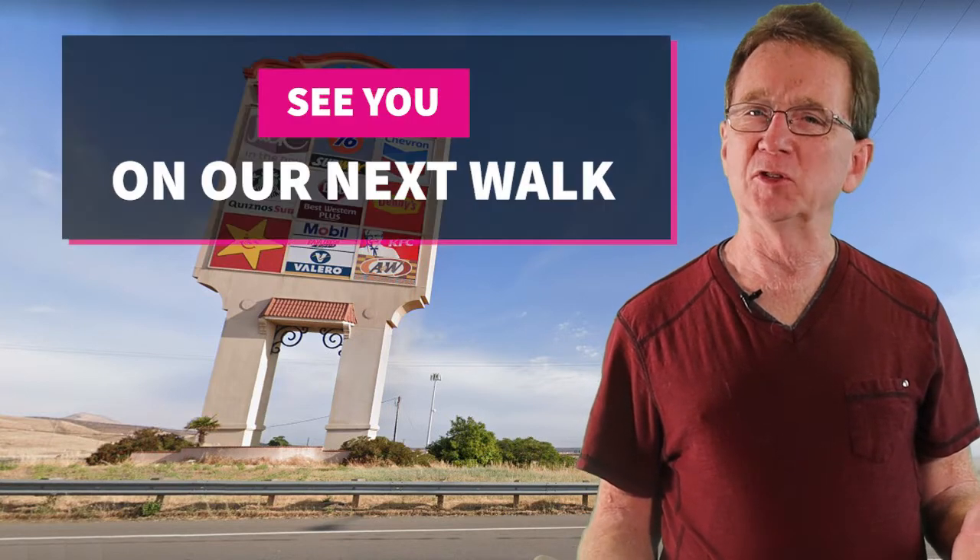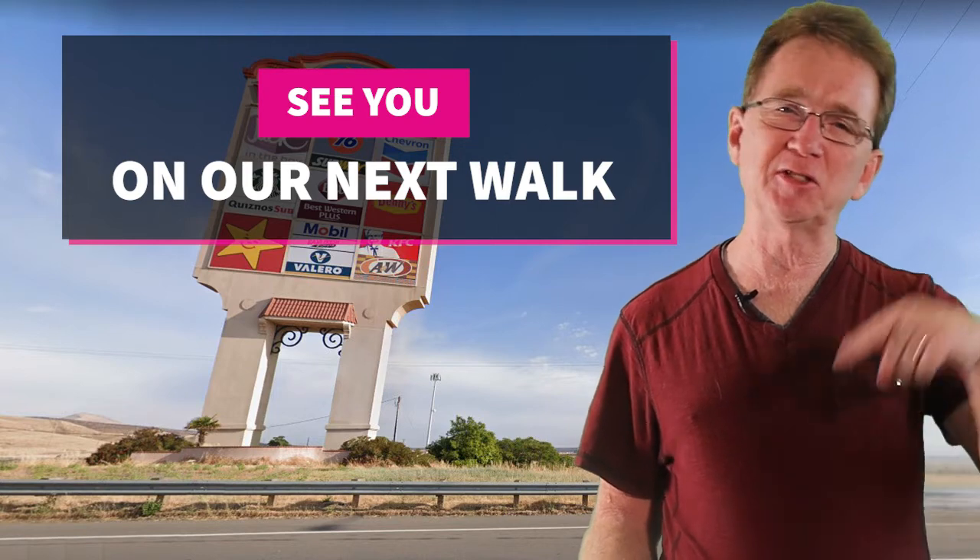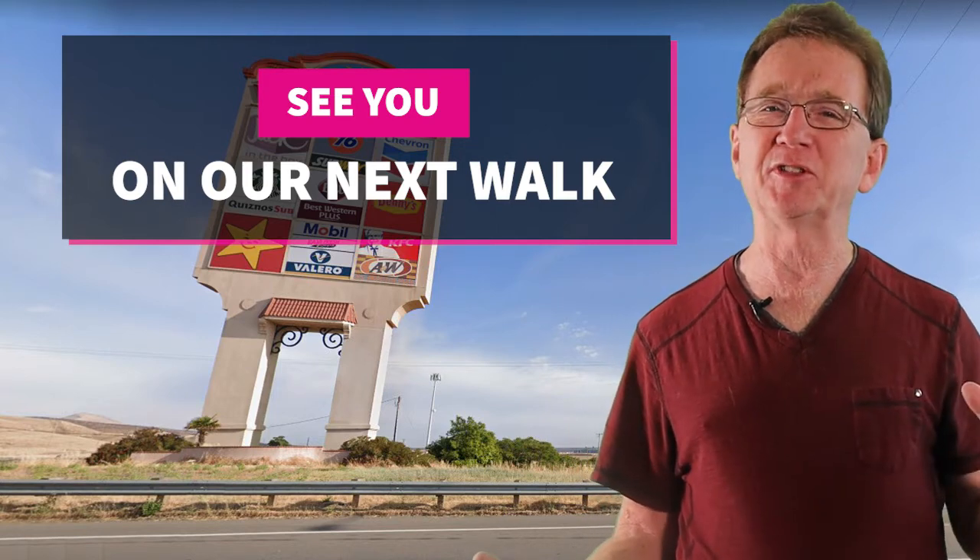Thank you for joining us on our Daily Neighborhood Walk. Please like and share this video, and if you're even considering buying or selling real estate in the next couple of years, you'll want to subscribe to our YouTube channel. If there's a neighborhood in the area that you'd like us to visit, just let us know down in the comments and we'll see you next time.